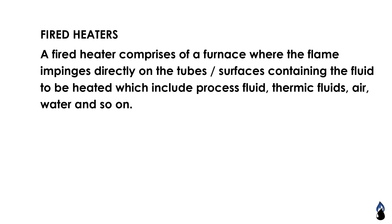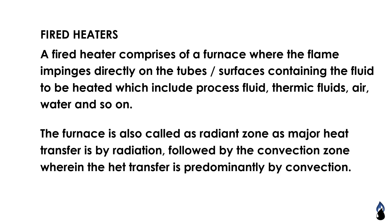Fire heaters comprise a furnace where the flame impacts directly on the tube surfaces containing the fluid to be heated, which includes process fluid, utility fluids, air, water, and so on. The furnace has a radiant zone where the major heat transfer is by radiation, followed by a convection zone where heat transfer is predominantly by convection.